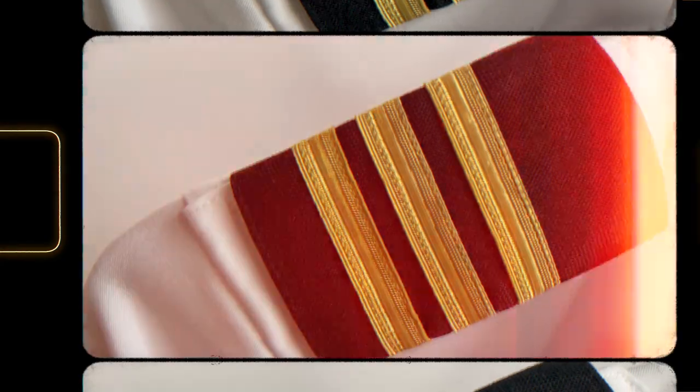Wow, that's much better! So you can see them on my shoulders. They are called epaulets, or depending on the country, you can call them stripes.